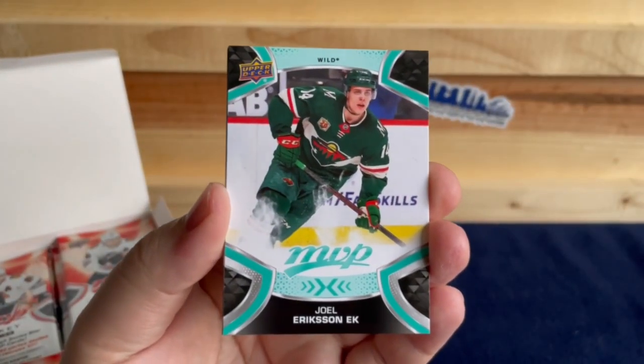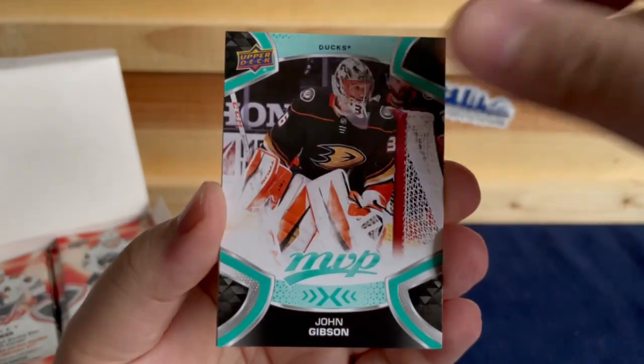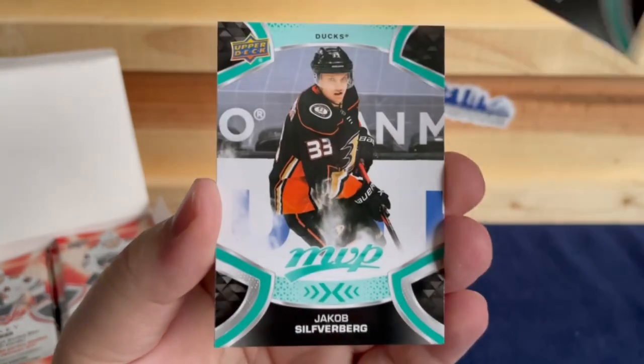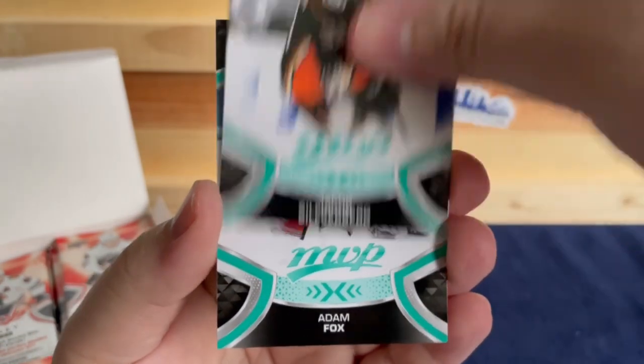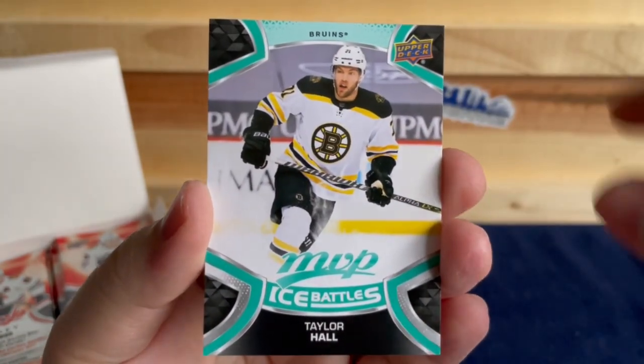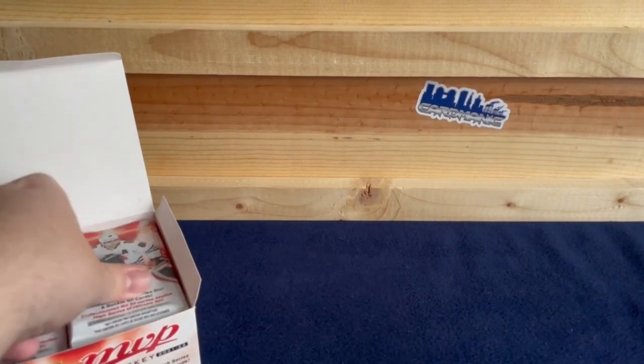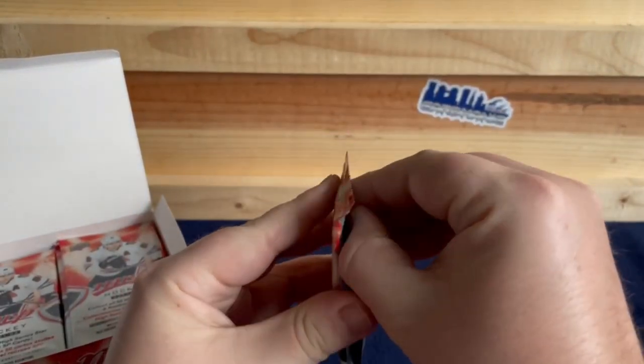We've got Joel Eriksson Ek, John Gibson, Charlie McAvoy, Jacob Silverberg, Adam Fox, and Taylor Hall as our final card. Still looking for our first rookie.